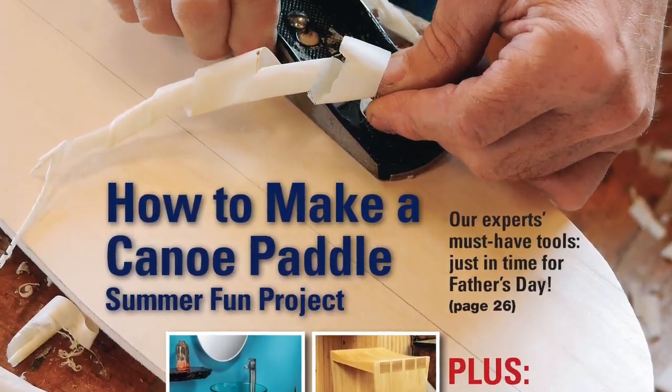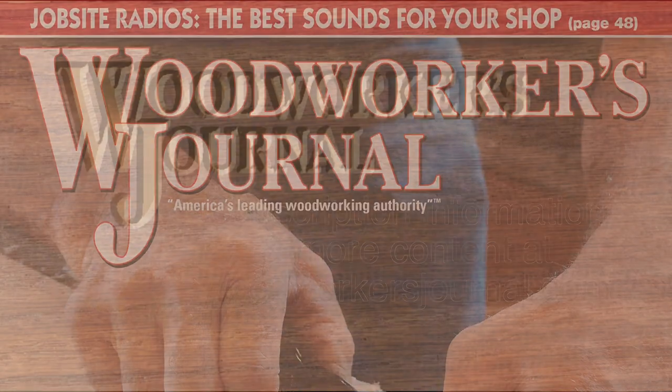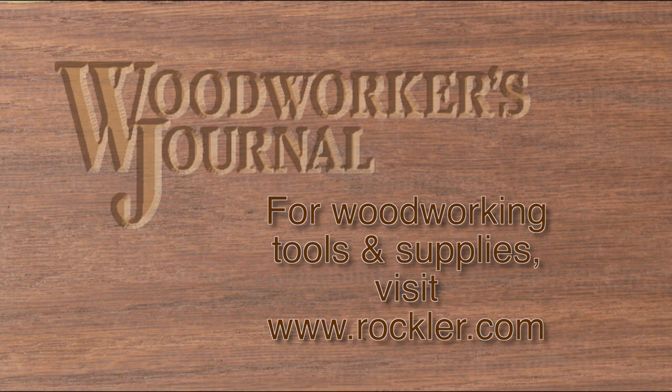This, and a whole lot more, is coming your way in the new June 2015 print issue. If you want to buy just this issue, or renew your subscription, or shop for lots of project plans, DVDs, CDs, and more, be sure to visit us online at woodworkersjournal.com. And remember, for all your woodworking supply needs, visit a Rockler store near you, or buy online at rockler.com.